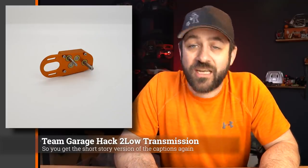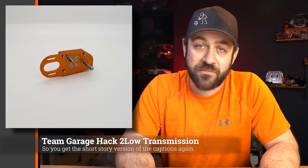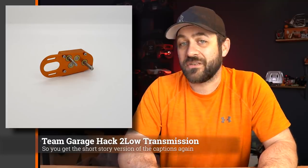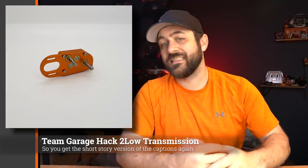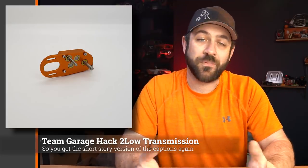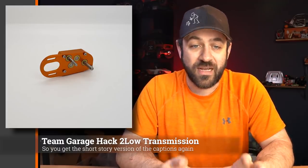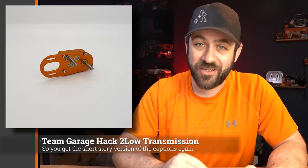I want to thank Team Garage Hack for sponsoring the Scale News Update again this week. Team Garage Hack offers the Two Low transmission — a compact, all-aluminum center-mounted transmission that keeps everything nice and low and offers 30% overdrive right in that package. You can install this in something like an SCX10 2 with a couple of extra pieces, or it's a perfect fit for a number of the flat-rail-style chassis options. Helps keep everything nice and centered with built-in overdrive. If you're thinking about planning out your next comp-style build, check this thing out. I'll link to it in the description below.